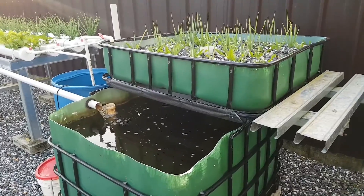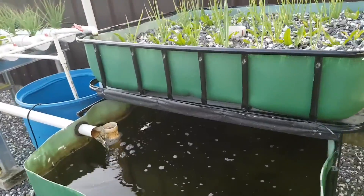So here you can see the fish — the Cascadu coming along as well.